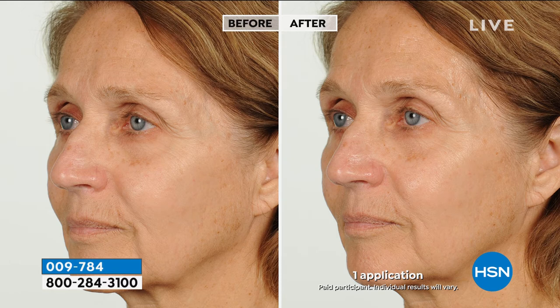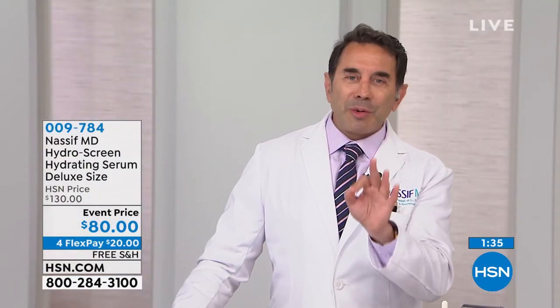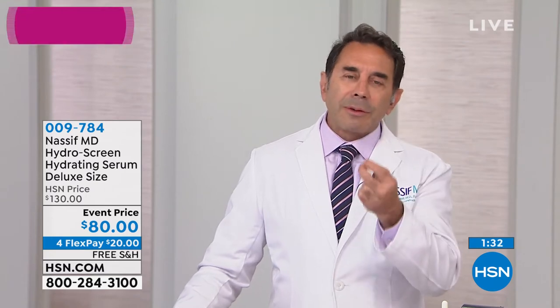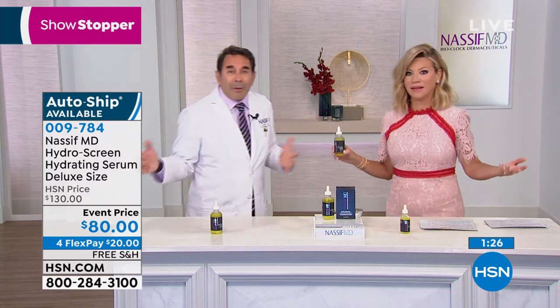Take a look — this is one application. Look even around the smile lines, the nasolabial folds, the marionette, the brow. Look at the shine, the luminosity, the glow. There's actually a lift too, because when you add volume, you get a lift. I'm not comparing this to surgery, but you come to my office and rather than coming to Beverly Hills, I'm bringing Beverly Hills to you — giving you the best products with the absolute best ingredients that are going to keep you looking young and beautiful. That's the bottom line right there.